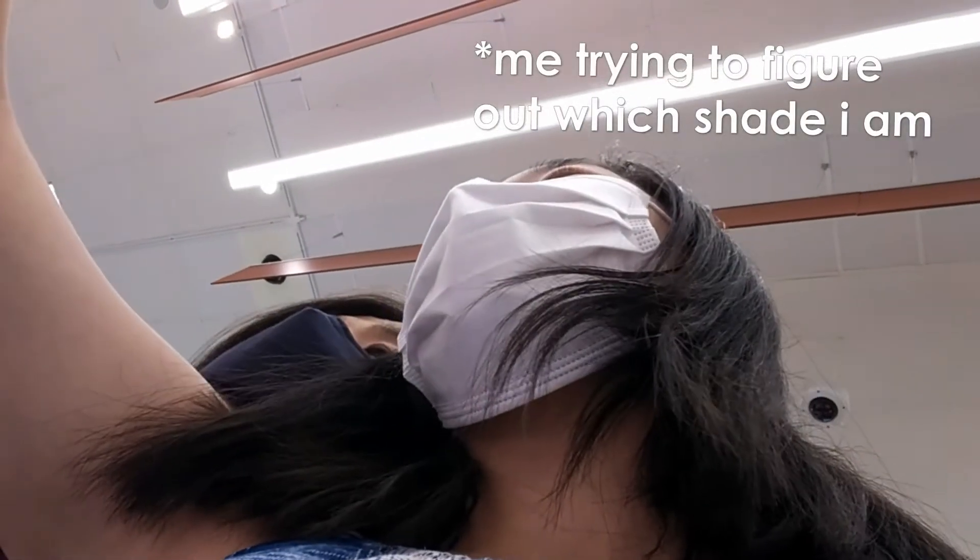Mostly they all kind of look the same, mom. The thing is my arms are a different color than my face.